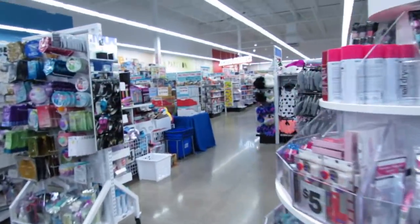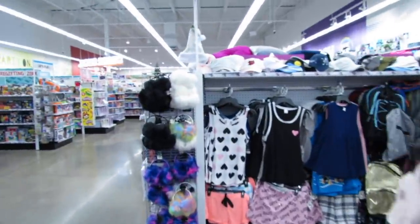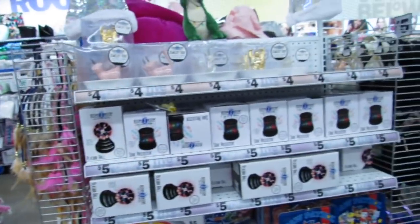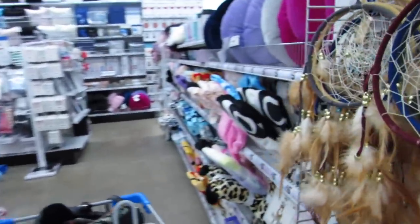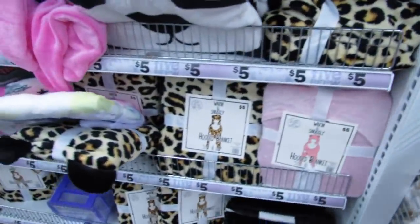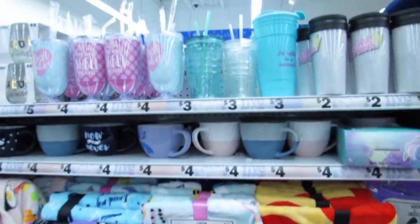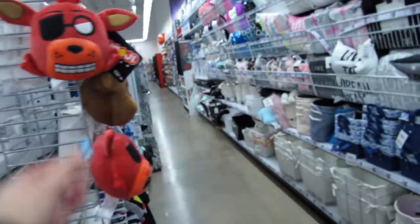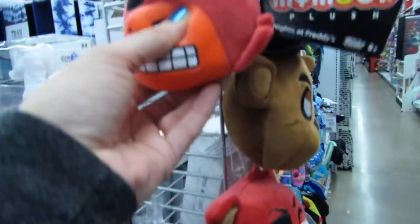Let's go over to the room decor and see what might be new. I know you guys want to see toys too. We have all the snuggly blankets — I'm just looking for new stuff. I still think this is so cute — the light-up unicorn light.